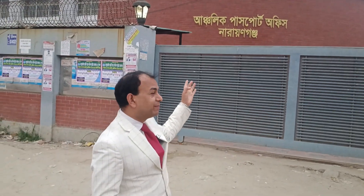Narayan Ganja. First of all, you can see a passport office in the first place. I'm saying it's a cheap place, a flat place, and you can see it everywhere.